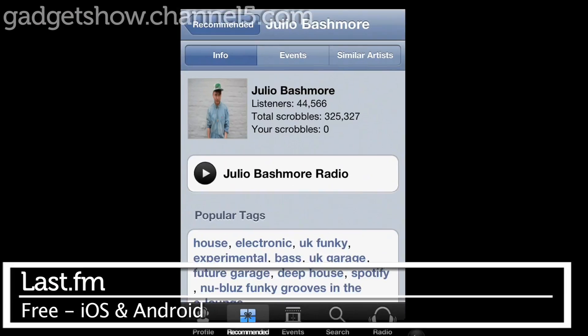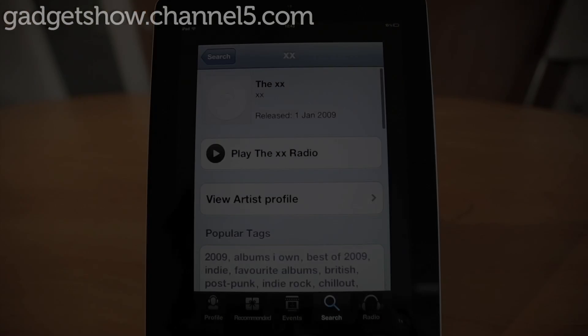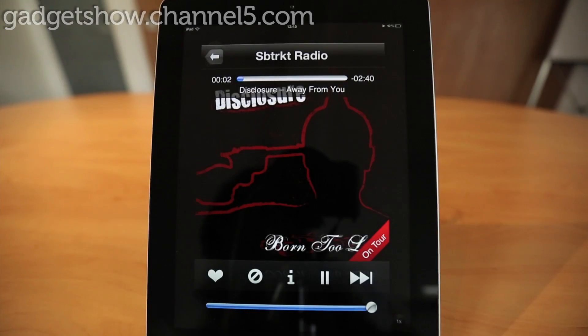Next up is Last.fm. Hitting most of the platforms out there, it's a brilliant app that lets you insert your favourite band and produces a personal radio station full of similar artists, completely ad-free.